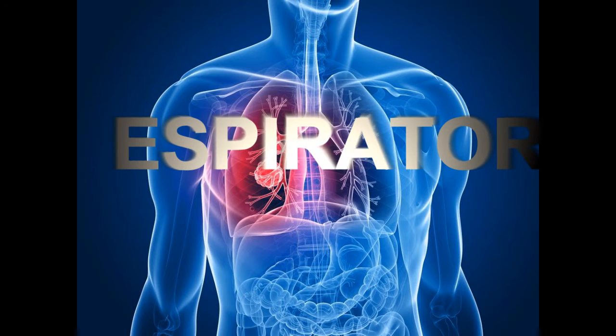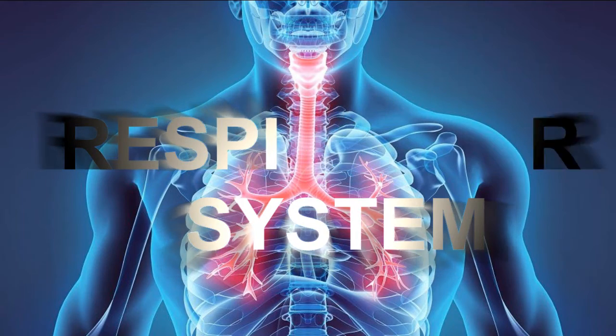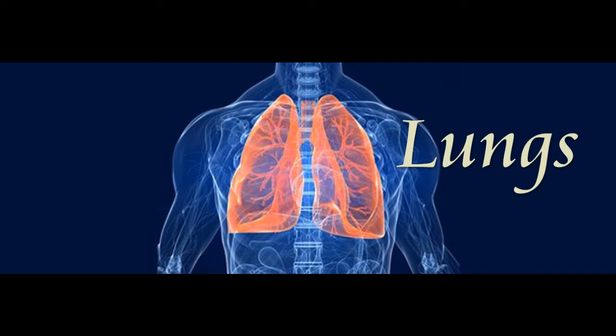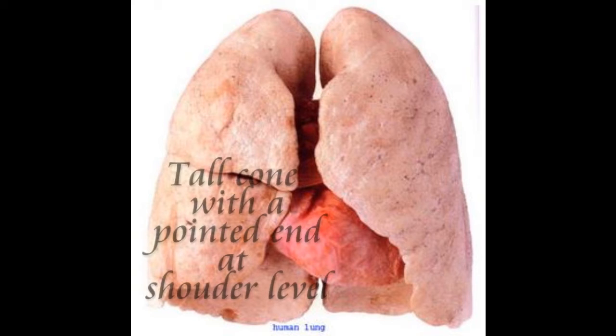Today's episode is about our amazing breathing system called the respiratory system. The main parts of the respiratory system are the two lungs in the chest. Each one is shaped like a tall cone, with the pointed end at shoulder level.